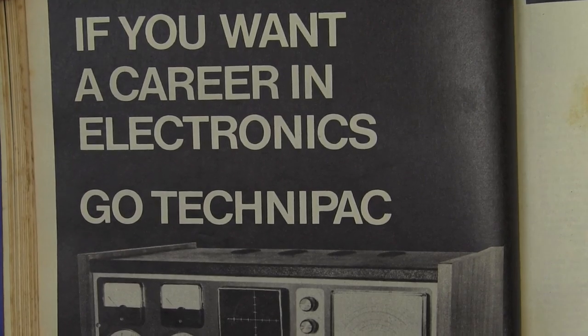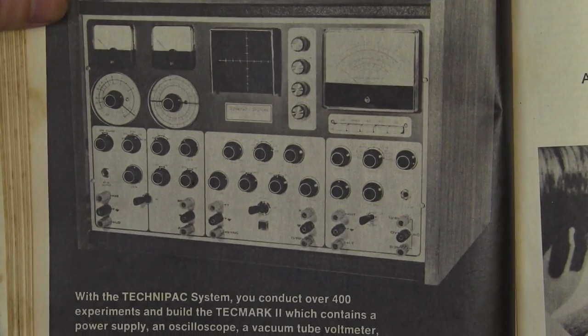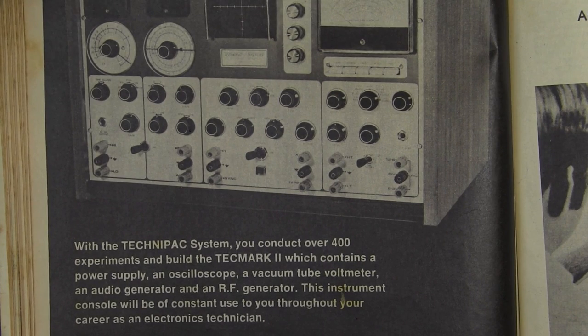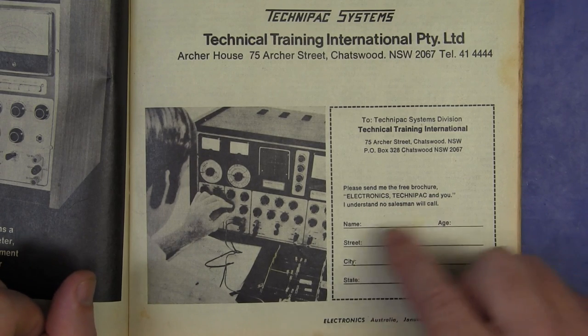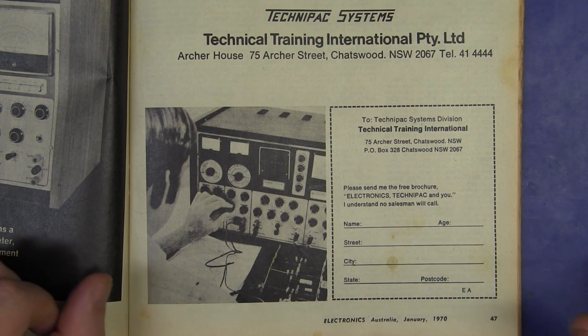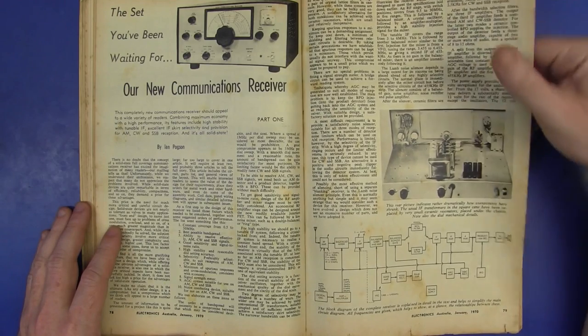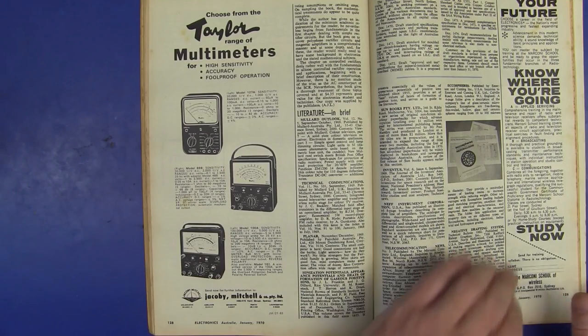Here's an interesting all-in-one lab. If you want a career in electronics, go TechniPak. All-in-one lab — it allows you to conduct over 400 experiments, contains a power supply, oscilloscope, vacuum tube voltmeter, audio generator and an RF generator. All-in-one! Beautiful! Doesn't tell you the price though. Please send me the free brochure — 'I understand no salesman will call.' Yeah, you don't want to get spammed back in the day. And the Taylor analog multimeters are still around, no prices on them, but they're still going.